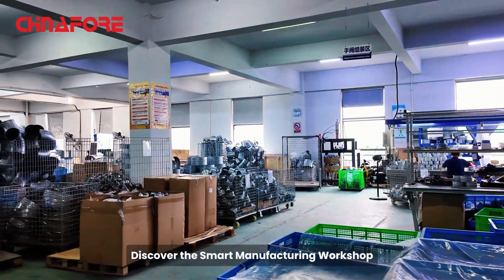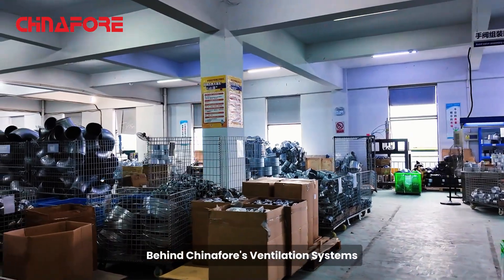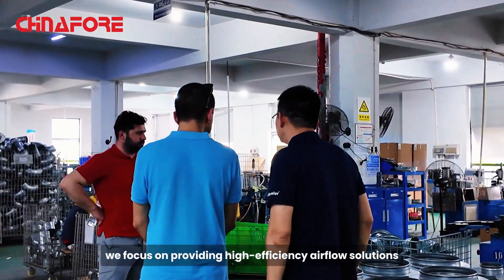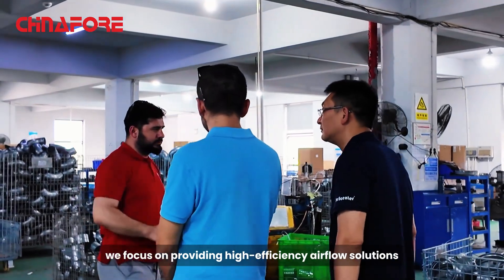Discover the smart manufacturing workshop behind ChinaFOR's ventilation systems, enhancing efficient airflow. At ChinaFOR, we focus on providing high efficiency airflow solutions.